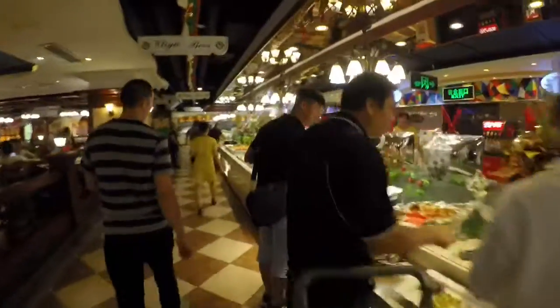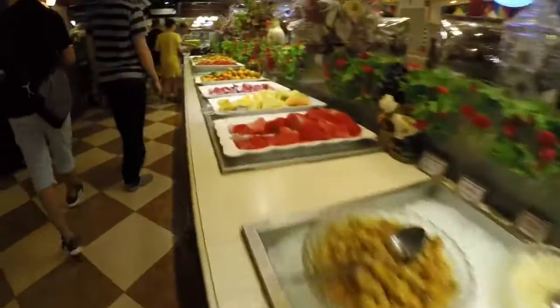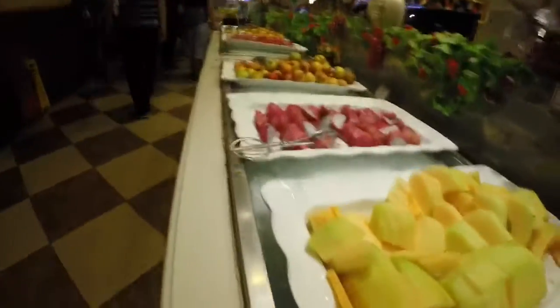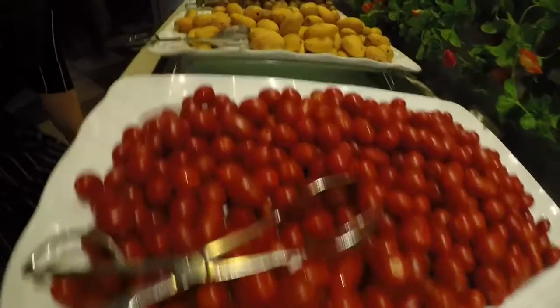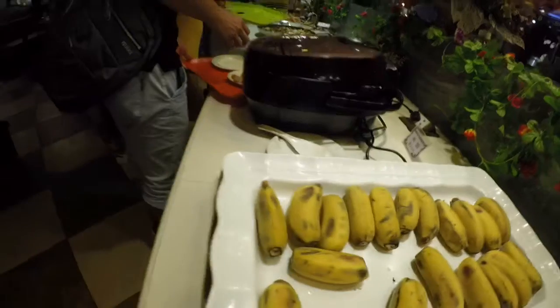So ngayon papunta na tayo sa fruit section. Iba't ibang klase din dyan — may mga prutas: watermelon, melon, dragon fruit, plum. Ang mga mahilig dyan sa prutas, nandito po. Meron ding saging.